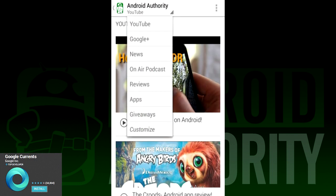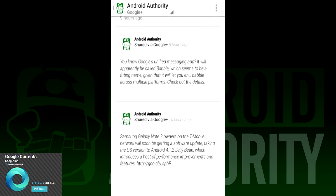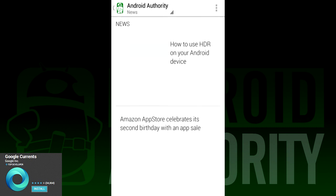Next on our list is Google Currents. This is the replacement for Google Reader if you want to keep using strictly Google applications. It's a pretty solid reader, but it's definitely geared more towards the average consumer than anything else. So if you like to read things during your morning commute or while waiting for an appointment, Google Currents could be up your alley.